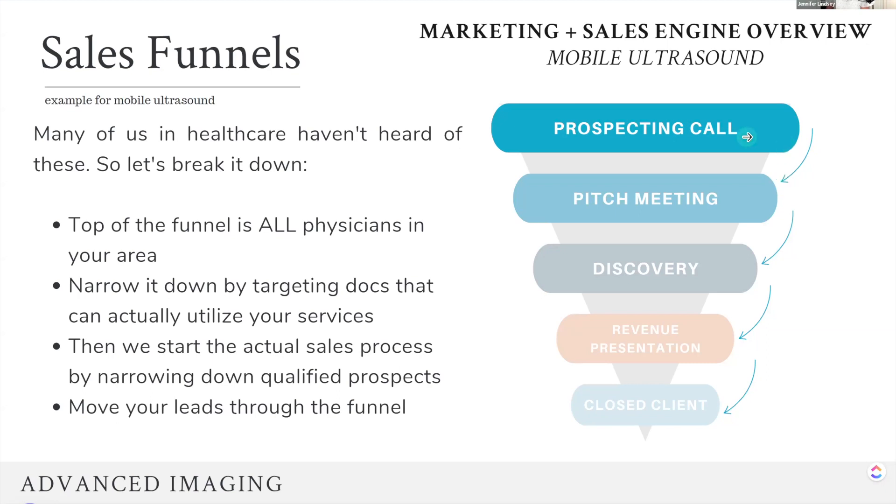Those that aren't qualified, they're out. At every stage, we're pushing people out of the funnel that don't qualify to move into the next step, and that's okay. The next step then is a pitch meeting. Now we're meeting with the physician group. We know they're potentially qualified from the prospecting call, and we're pitching our services.